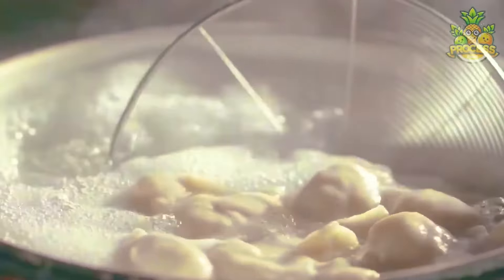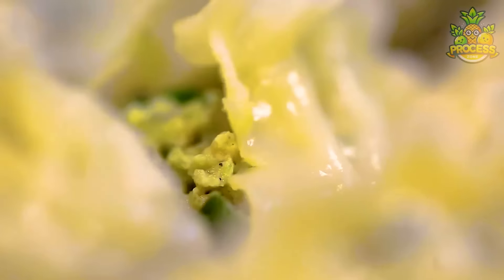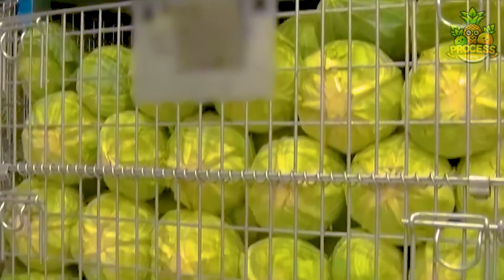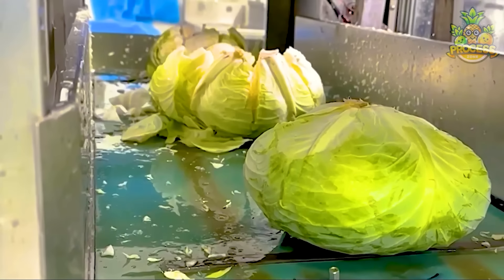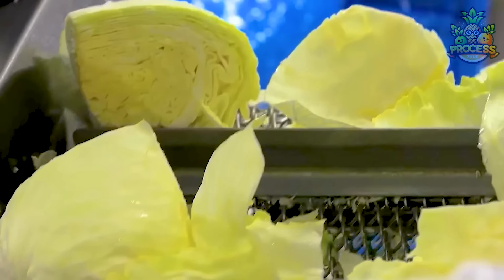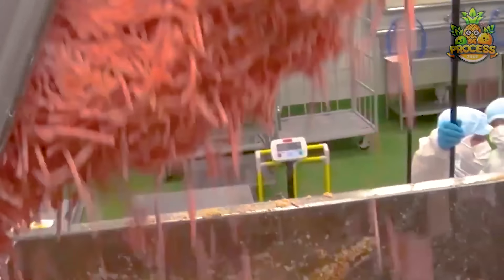Dumplings are more than just food — they're a taste of home for many. The aroma of dumplings cooking brings back memories of family gatherings, childhood meals, and cherished moments shared around the table. You can see how hygienically they handle cut veggies, which will be cleanly chopped in various sizes. The meat and other ingredients get chopped, minced, and mixed in huge industrial mixers — one of the finest and most satisfying technologies you can see in food factories.